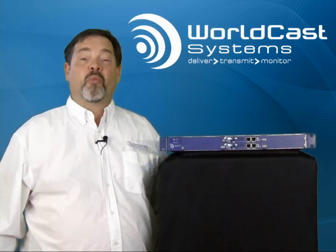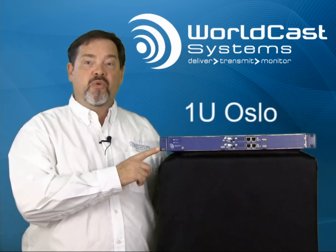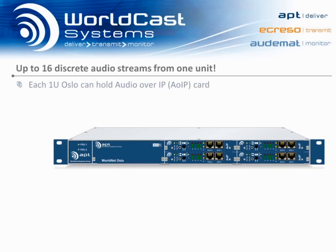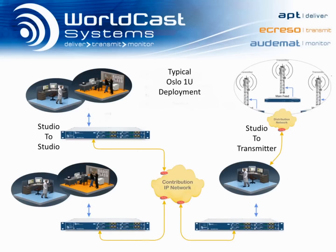Hi, I'm Tony Peterly from WorldCast Systems, and I'm pleased to introduce you to the new 1U WorldNet Oslo. Despite its compact size, the Oslo is capable of delivering up to 16 discrete channels of broadcast-grade audio to one or many destinations using multicast or multiple unicast technology. It's the ideal, affordable platform for multi-channel studio-to-transmitter links, studio-to-studio links, and audio contribution.